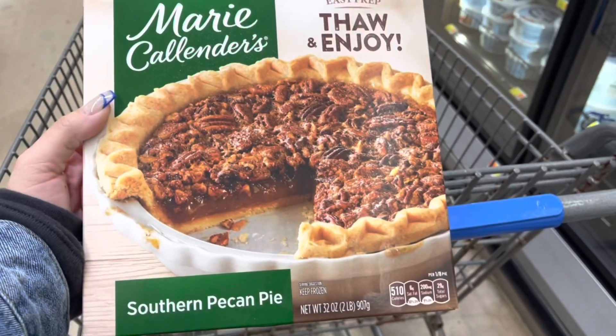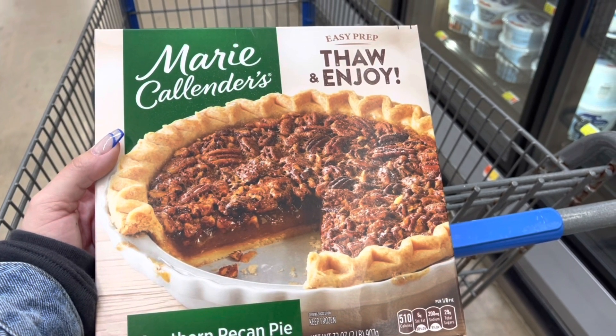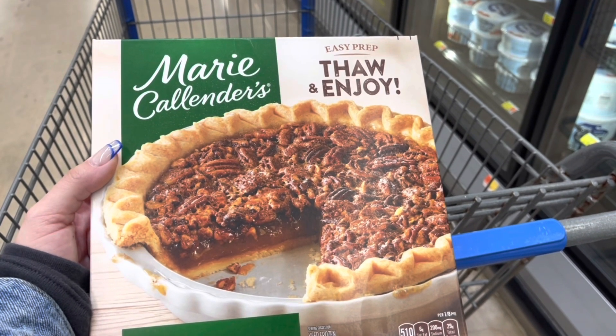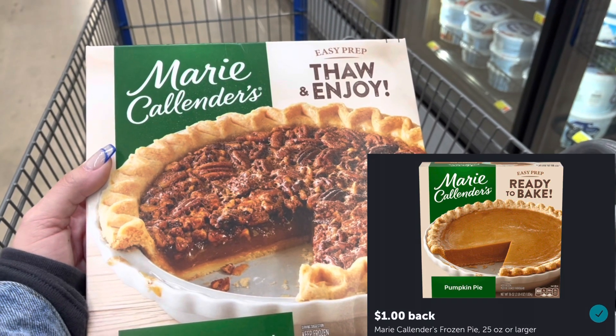Here it is — this is the pie. This was the number one choice that my husband picked. I told him to let me know another one just in case it's out of stock, but they have it. So this is $5.97. I'm going to submit to Ibotta for $1.00 back, making this $4.97.